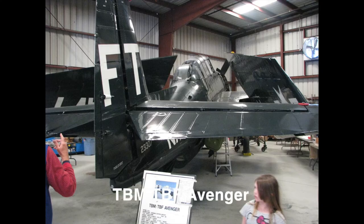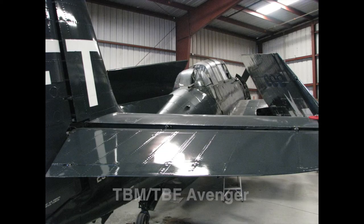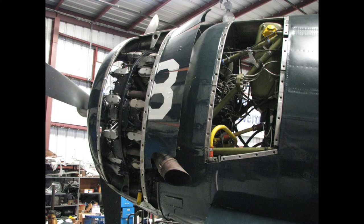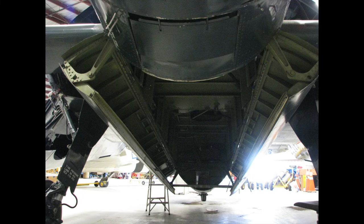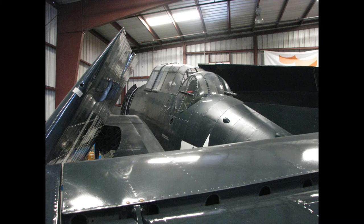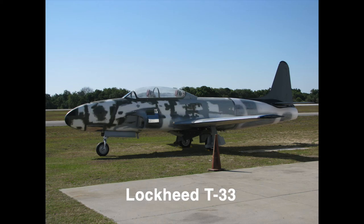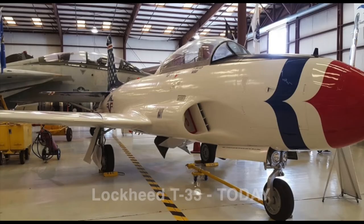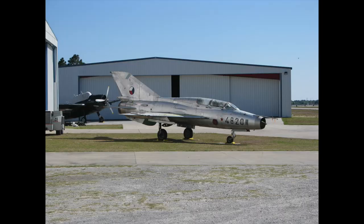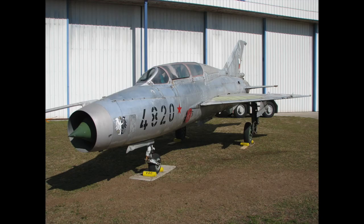Across from that is this TBF Avenger — they were working on that, and I took a ton more pictures than I'm showing because somewhere down the road I'm going to build one of these and use these as references. I crawled under it and went all around it and took as many photos as I could. Then walking from one hangar to the other there's a T-33 which they've redone since, and here's what it looks like now, as well as this MiG-21, which was very cool — I think I'm going to build one of those down the road.